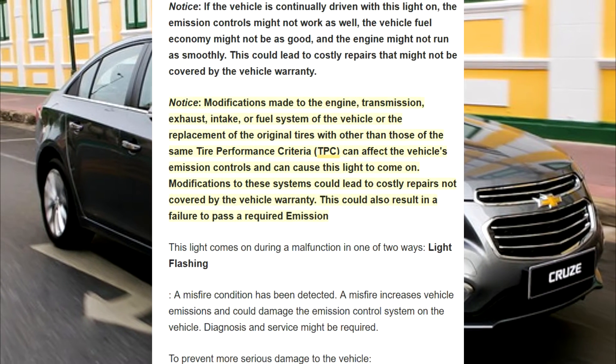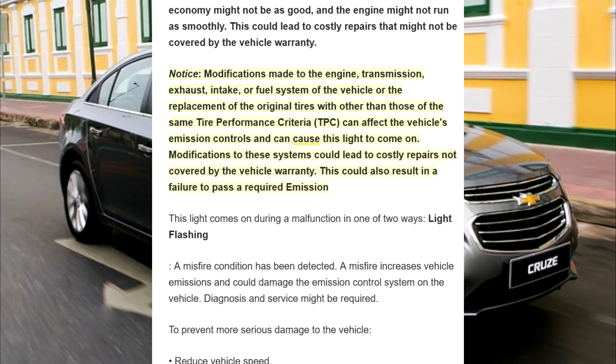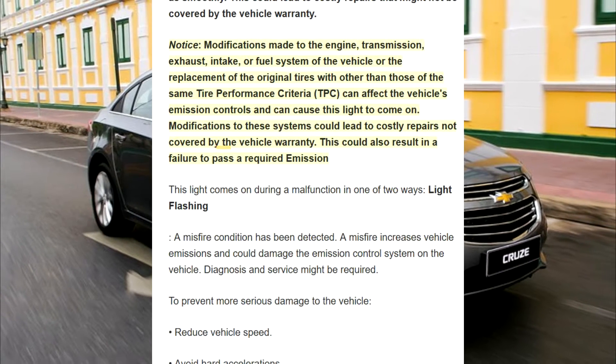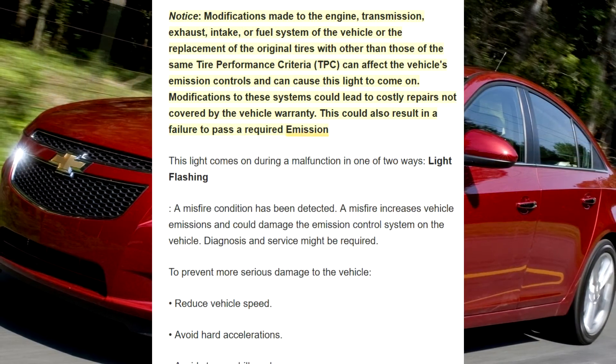Modifications to these systems could lead to costly repairs not covered by the vehicle warranty. This could also result in a failure to pass a required emission inspection.